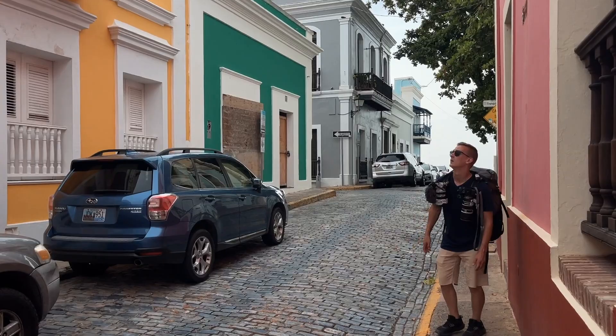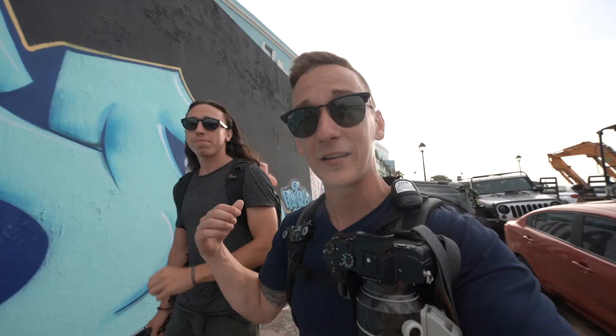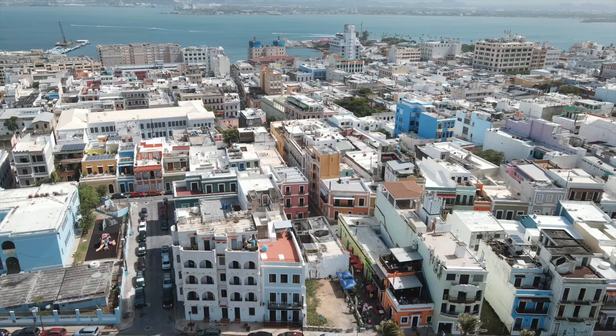This is Steve and he's been traveling with me for the last 10 days. It's about the second time on the channel — we went to Colombia together. If you haven't already, make sure you head over and give Steve a follow and a like on Instagram and on YouTube.